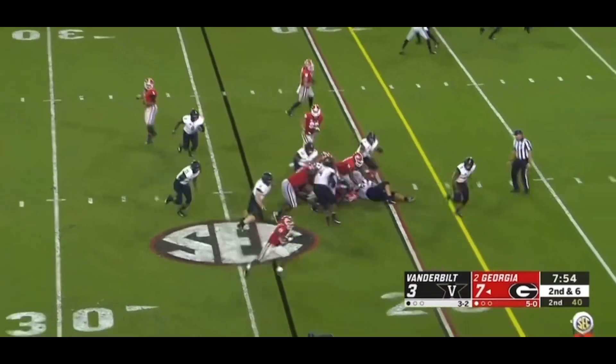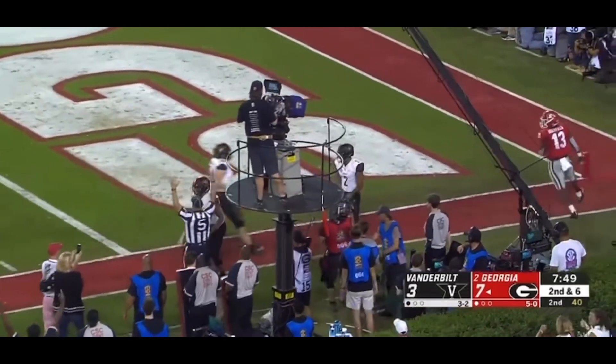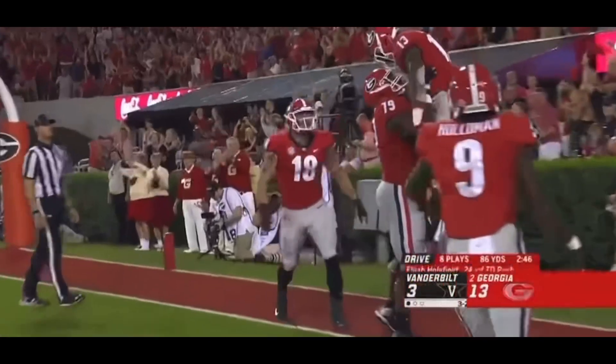Fields will keep it — no, he gave it up — and Holyfield has open field to the pylon. Touchdown Georgia! 24 yards for Elijah Holyfield.